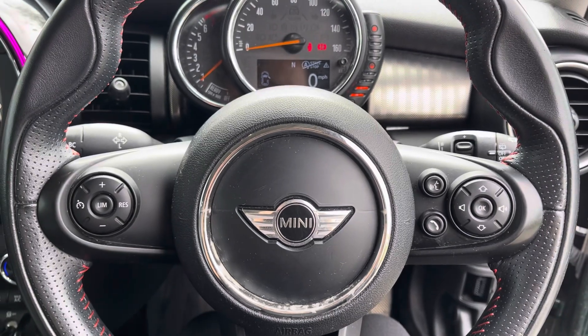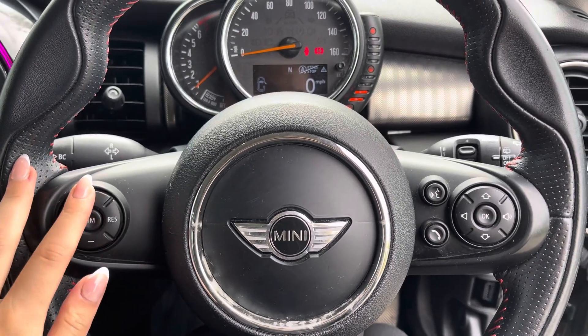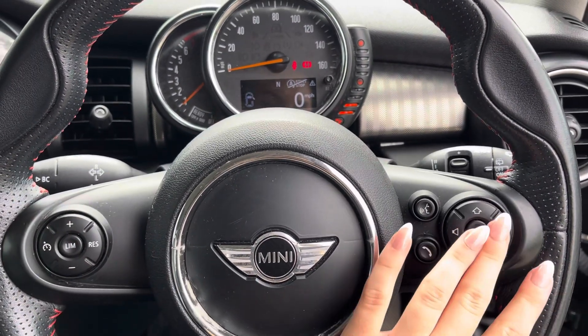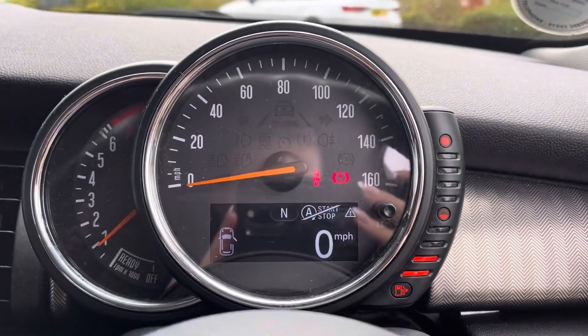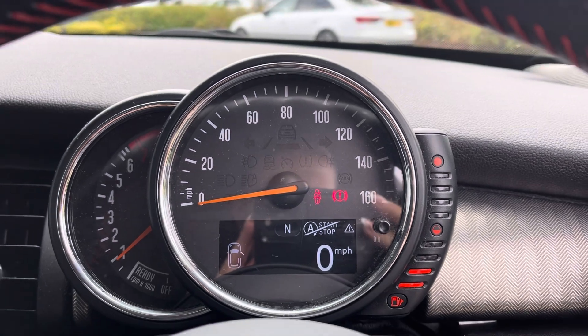Moving to the driver's seat, we have a three-spoke leather John Cooper Works multifunctional steering wheel. You can use this to set your cruise control and make the volume louder.